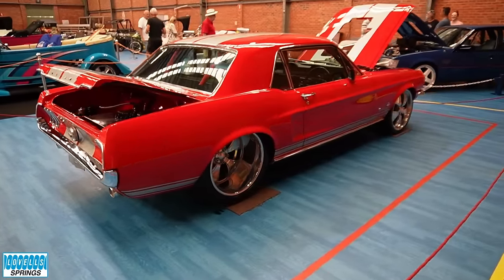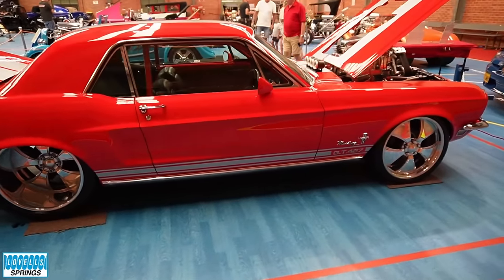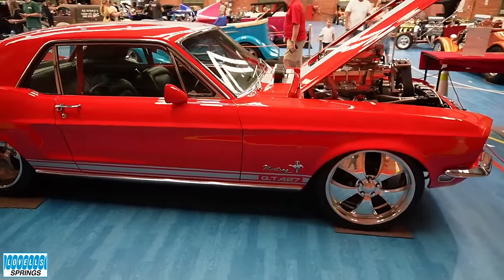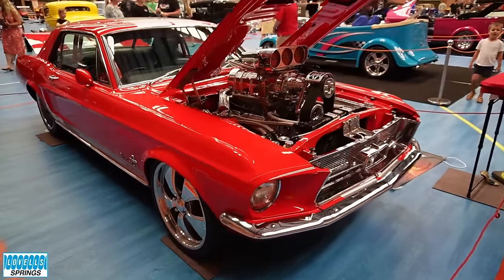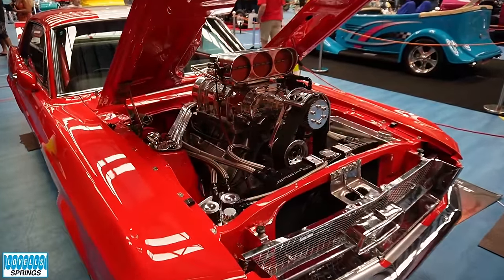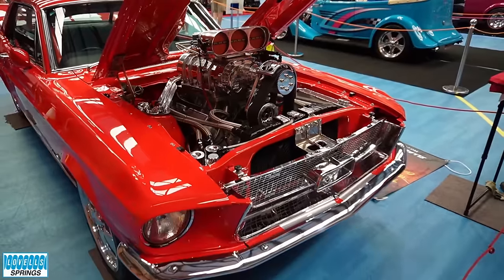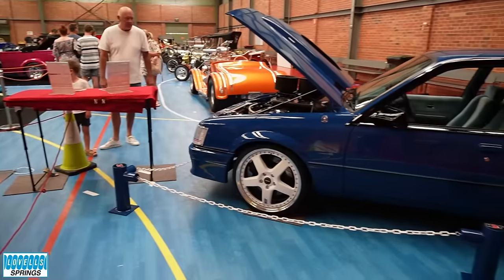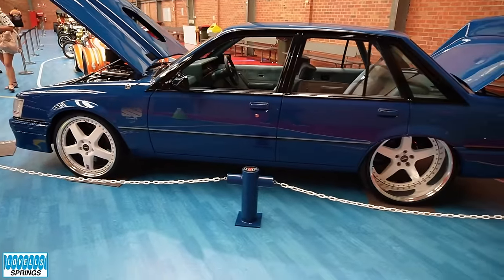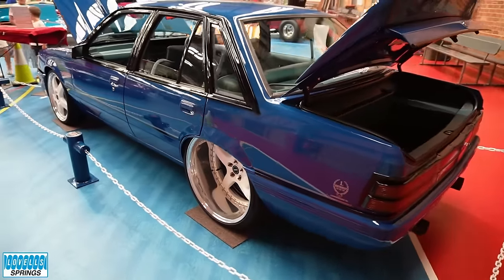These two cars here were obviously not hot rods, but they were there to promote Killer Rides Live — Killer Rides 6, our 30th anniversary show. We thought we'd fill up that back corner and promote the show. Both local cars. The local Wollongong scene seems to be picking up a bit again — lots happening every weekend.